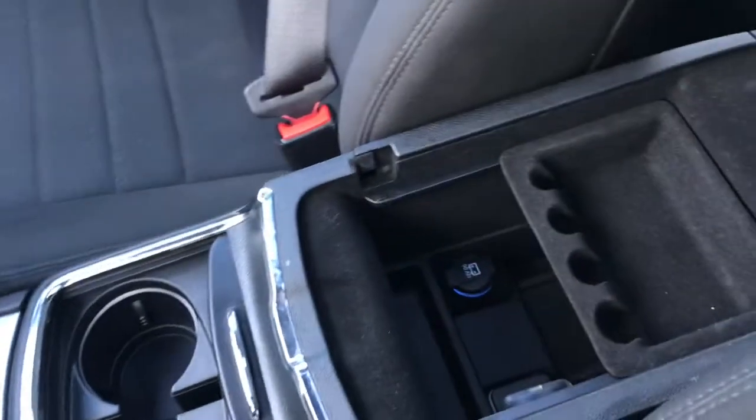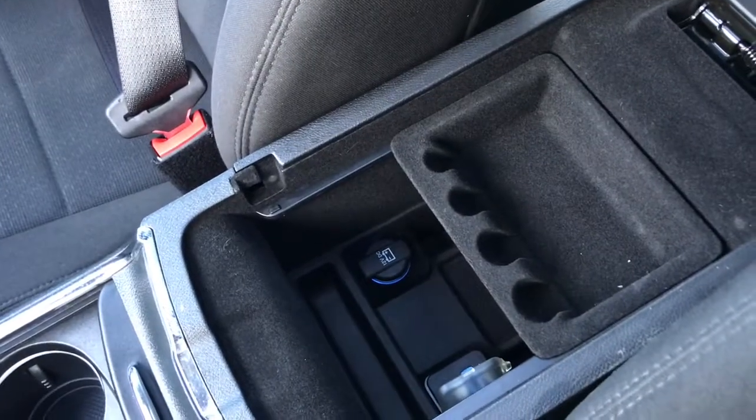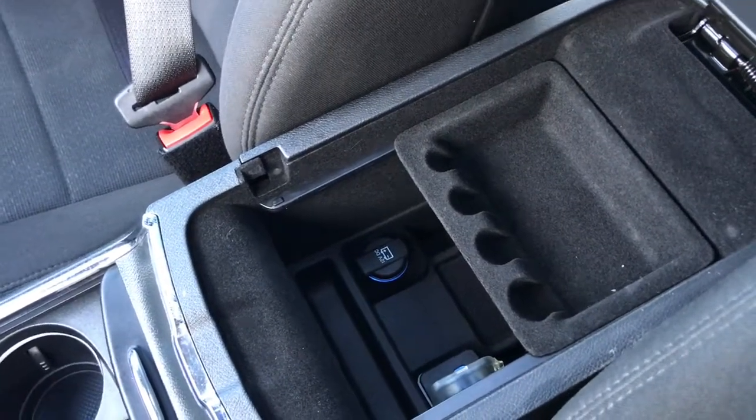Two cup holders and a great size centre console which also holds another 12-volt plug-in, auxiliary, and USB.